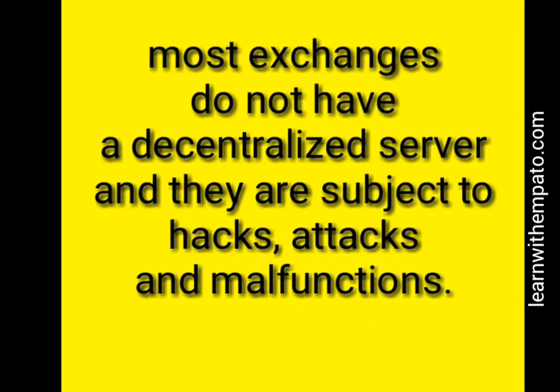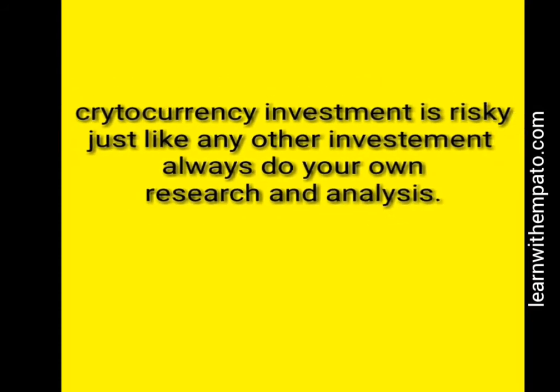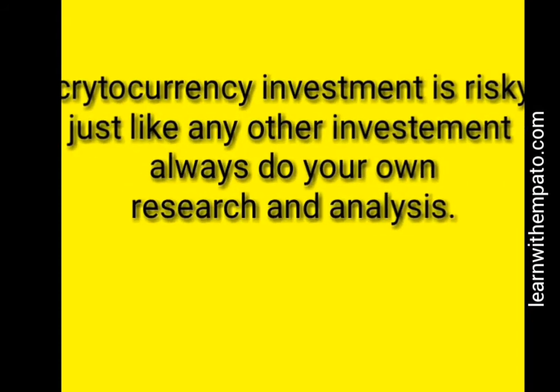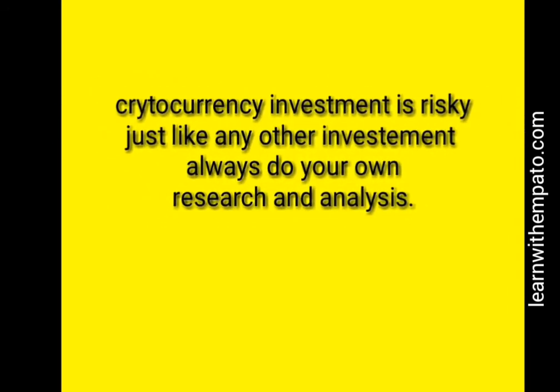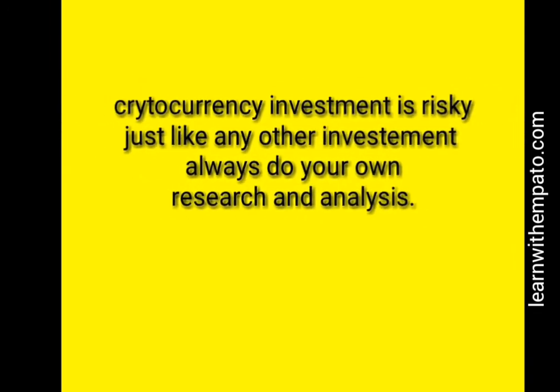The data will be moved from one server to the next and continuity will be maintained. Cryptocurrency investment is a risk — you should always do your own research and analysis before going into it. Thanks for watching this video; I hope you enjoyed it and learned something.